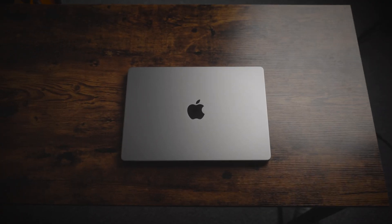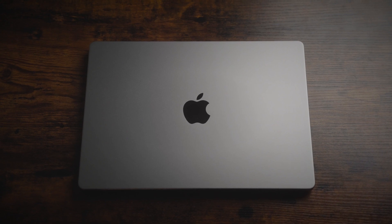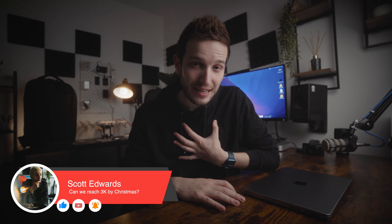The brand new MacBook Pro has been out for around a month now and I've had mine for just over a week. I have here the cheapest MacBook Pro 14 inch that you can buy. It has 16 gigs of RAM, 512 gigs of storage and the M1 Pro chip. And even though it is the base model, I can easily say it is the most powerful computer that I have ever used.